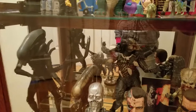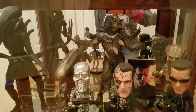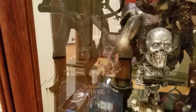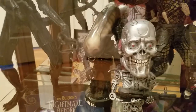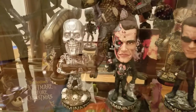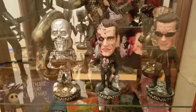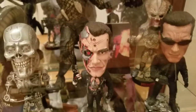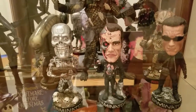My son had a Predator and an Alien, and then he had some bobbleheads. You can see the alien bobblehead in the back here — I've got a little glare going on as I move further down. But I have three different bobbleheads of the Terminator, and then in the back over here I got the bobblehead of the Predator. I thought that looked nice down there.